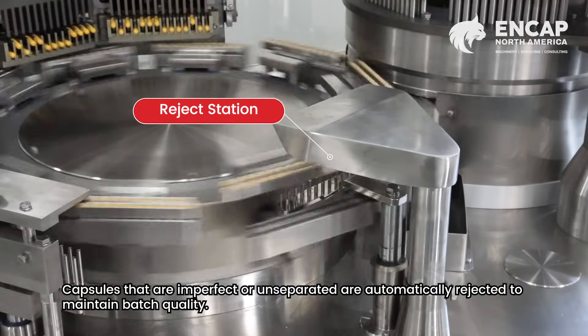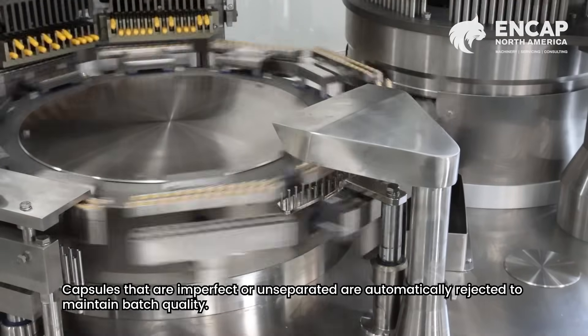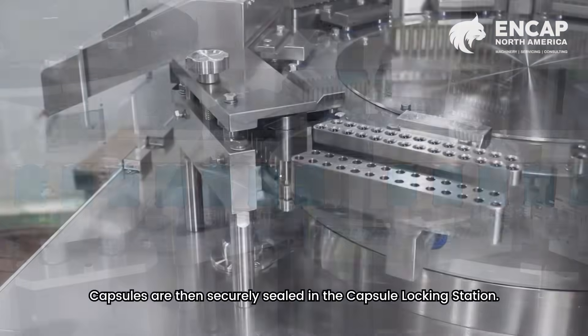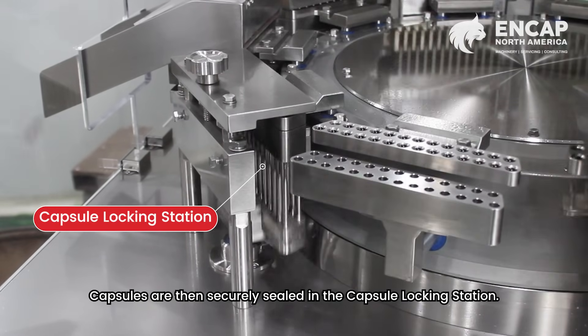Capsules that are imperfect or unseparated are automatically rejected to maintain batch quality. Capsules are then securely sealed in the capsule locking station.